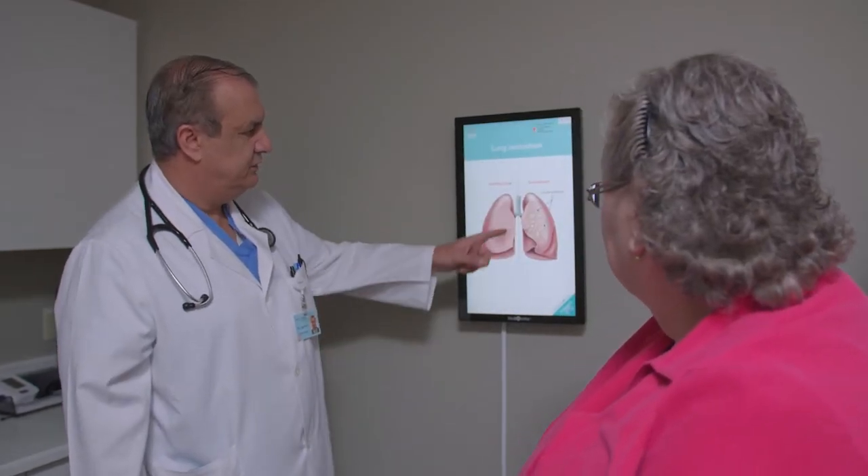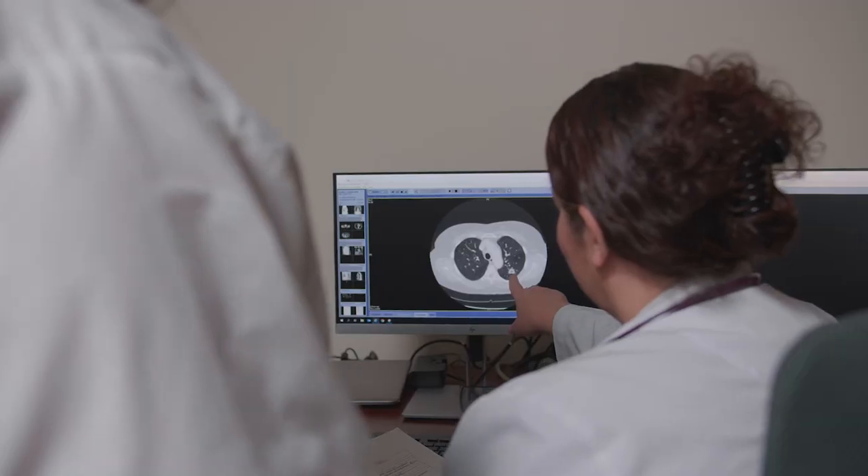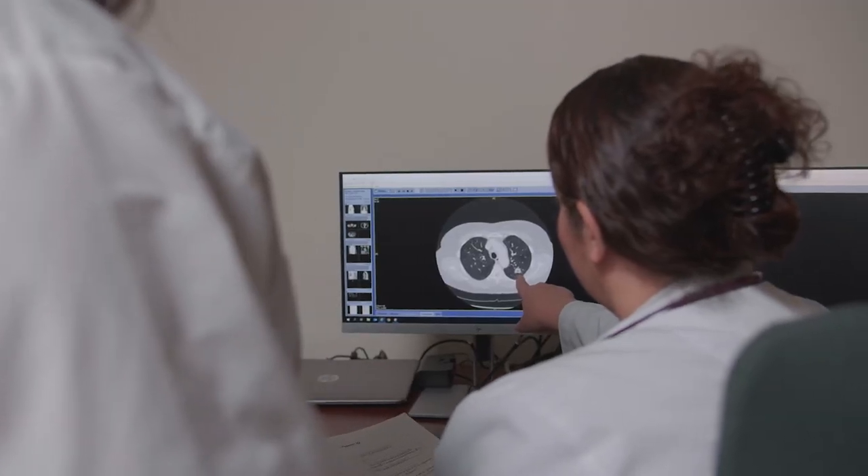There are critical nodules and non-critical nodules. If there is a critical nodule, there are certain keywords that we look for — the size of the nodule and the shape of the nodule. We work closely as a team to provide that patient with the care they need.